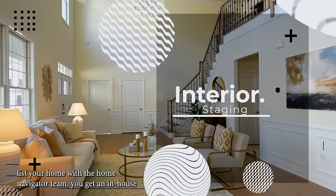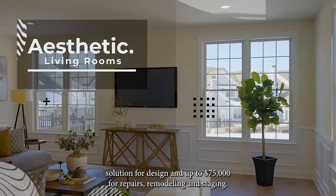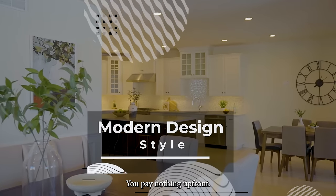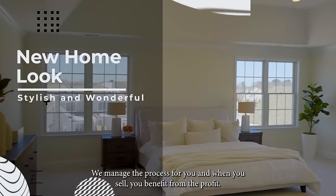When you list your home with the Home Navigator team, you get an in-house solution for design and up to $75,000 for repairs, remodeling, and staging. You pay nothing upfront, we manage the process for you, and when you sell, you benefit from the profit.